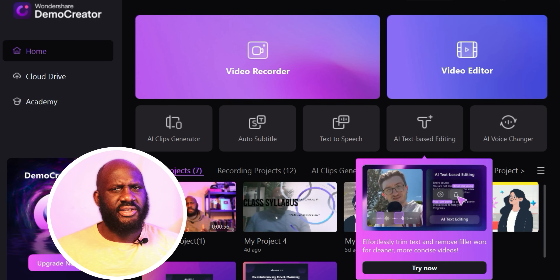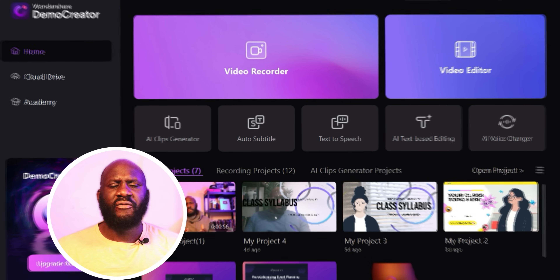Another useful feature is window recording. Before, you would have to keep the window open that you were recording. But thanks to this new feature, you can record a specific window, minimize it, and continue working on whatever you want — and that particular window will still continue to be recorded in the background.